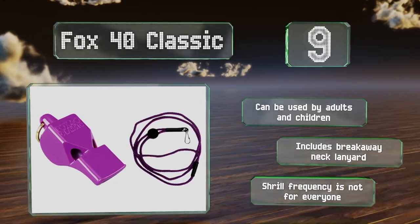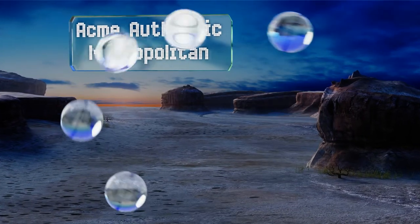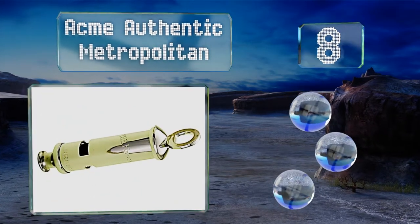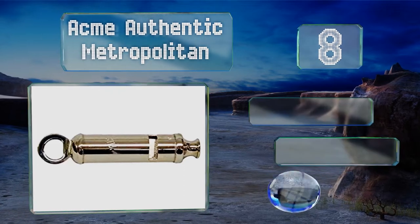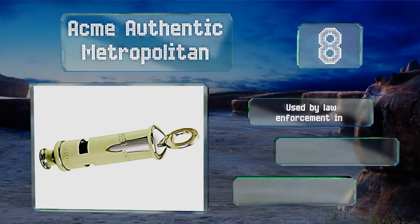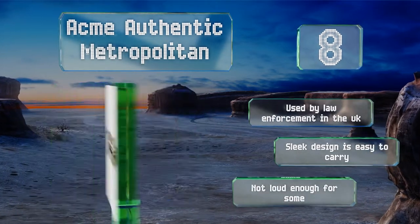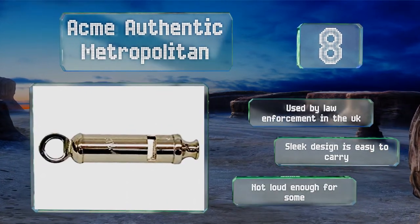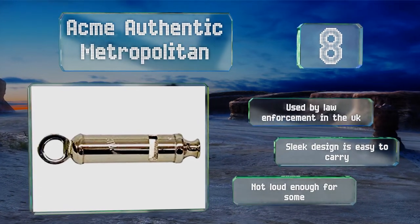Coming in at number 8 on our list. For those looking for a vintage vibe, the Acme Authentic Metropolitan will deliver. Crafted from nickel-plated brass and easily attachable to a cord, this lightweight English bobby-style model will emit a reliable warning call. This classic is ideal for urban use. It is used by law enforcement in the UK and the sleek design is easy to carry. However, it's not loud enough for some.